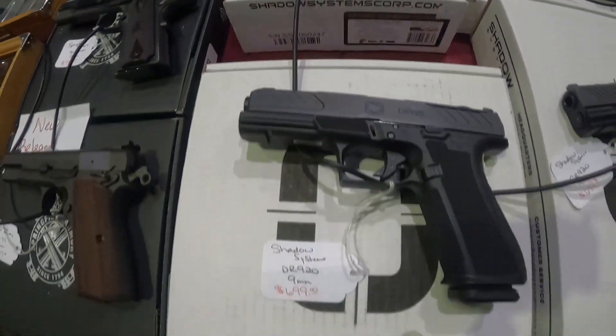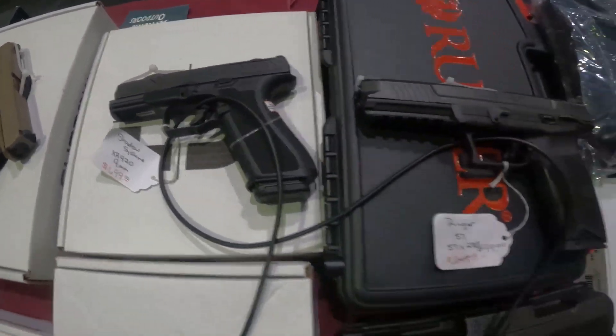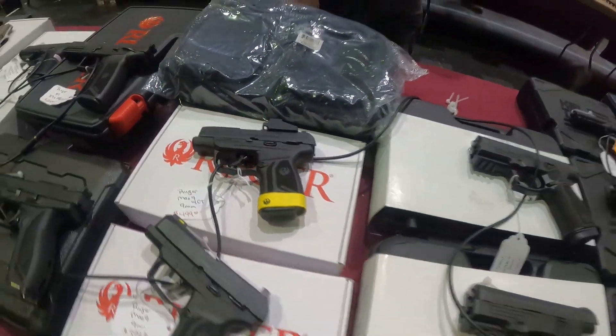Shadow Systems 9mm $700 — I haven't seen these. You ever heard of Shadow Systems? Ruger 5-7 for $700. Got a 9mm at $400 that comes with the red dot on it — optic already included.